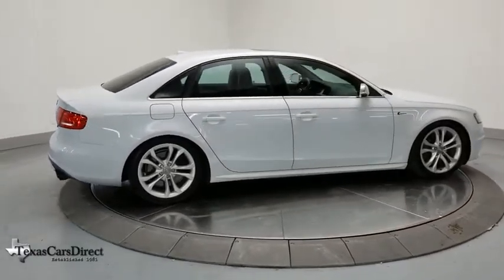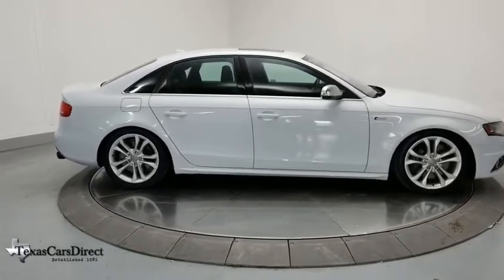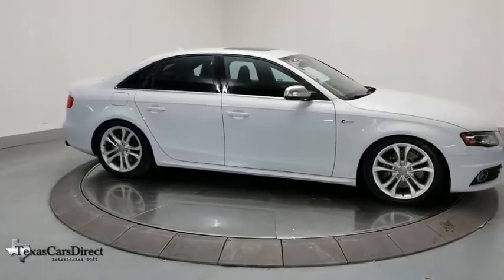Heated front seats, CD player, security system, panic alarm, remote keyless entry, overhead console.